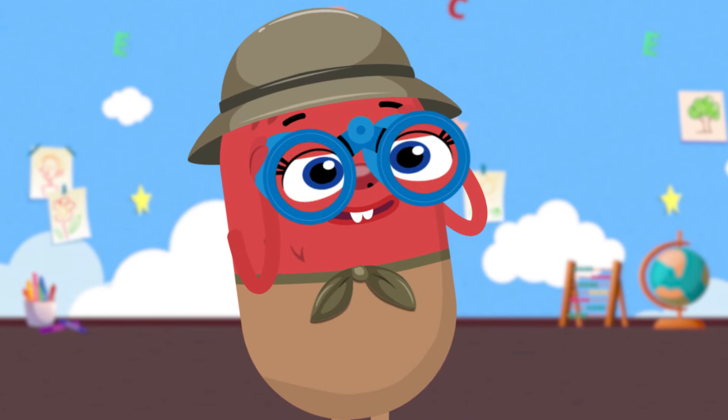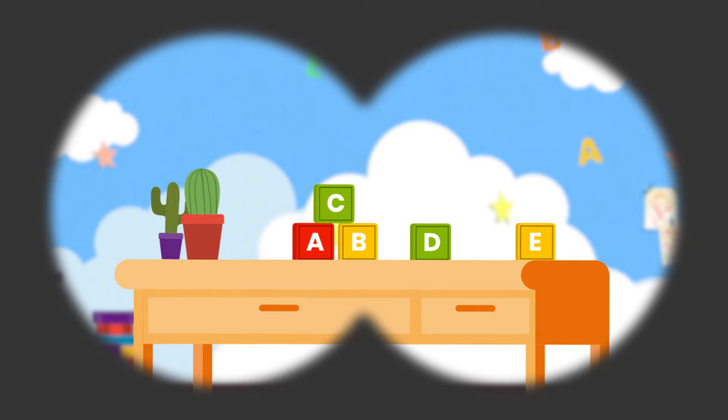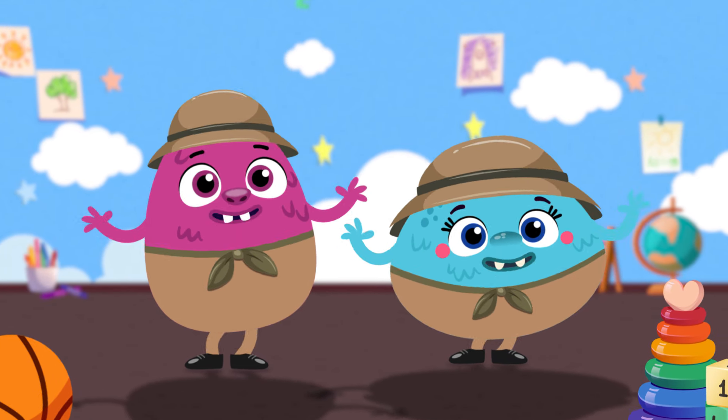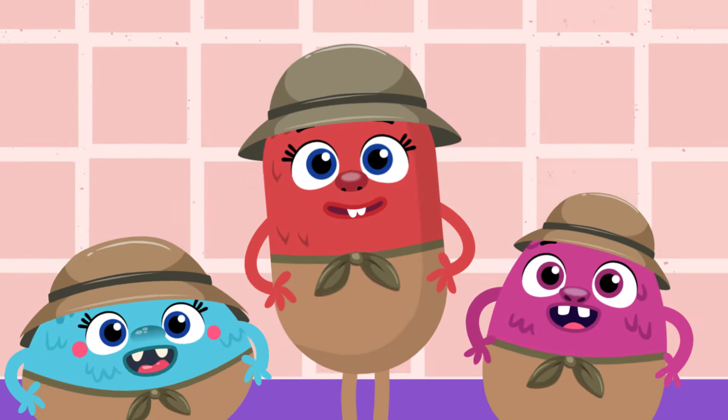I'll give you a hint. It's in the classroom. It's covered with letters. It has four sides. It's a toy block. It's a square!